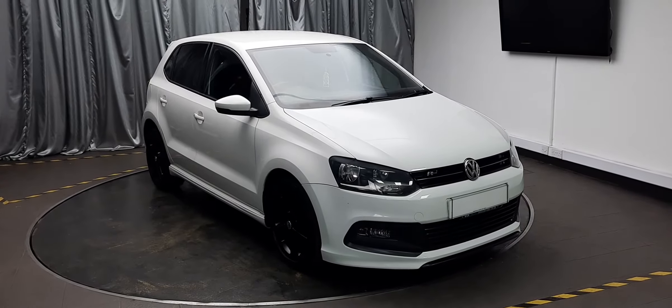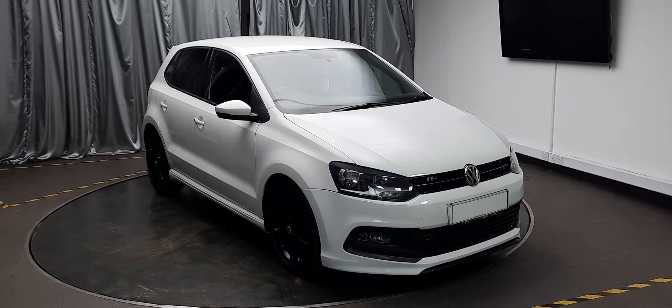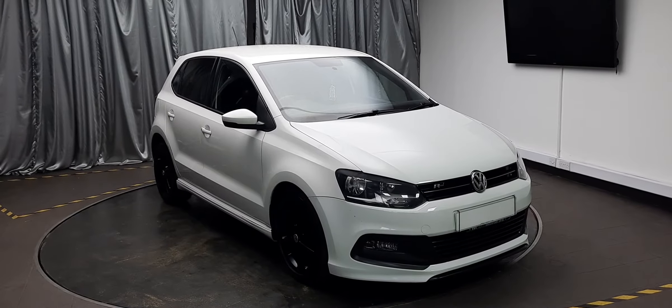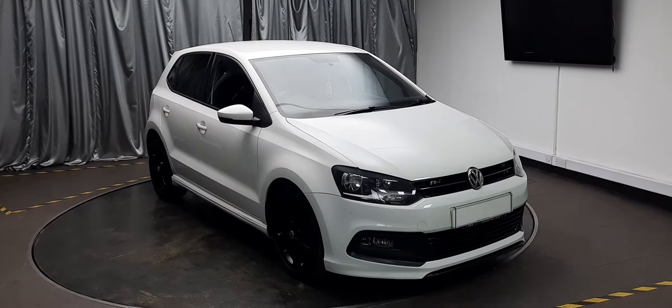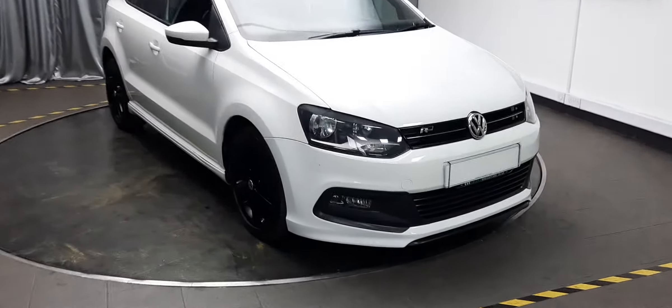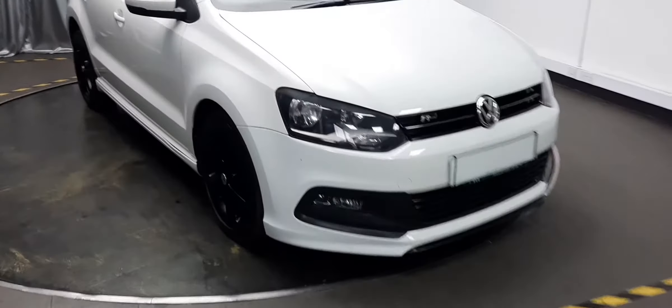Hello there, welcome to Emerald House of Cars. Today we're going to have a look around this 2013 Volkswagen Polo R-Line. It's a 1.2 litre petrol, 5-door, positively glowing in white. Let's have a look around.